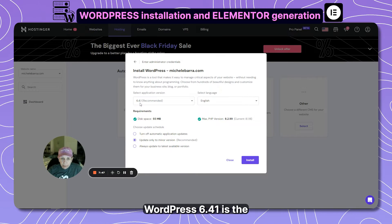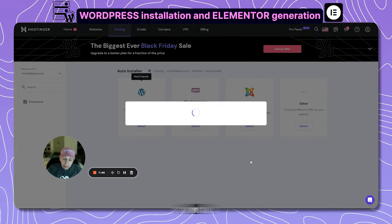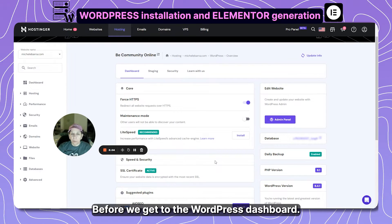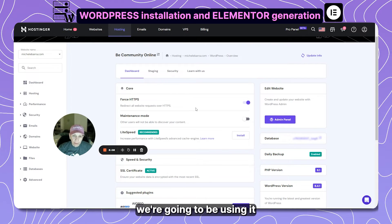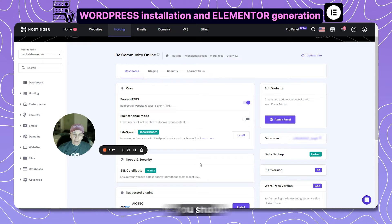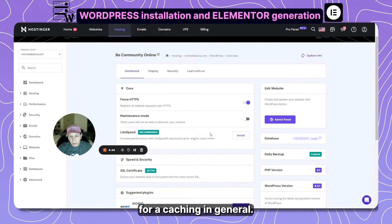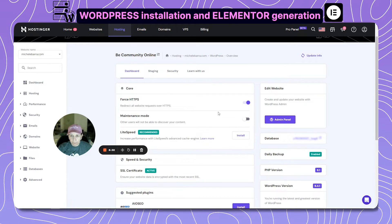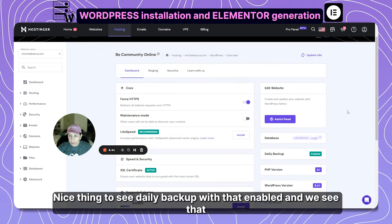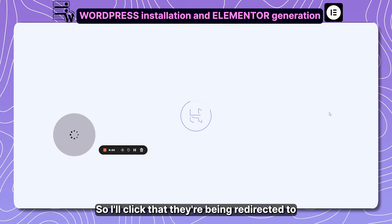We're going to use WordPress 6.4.1, which is the latest version, and install that. Now on the dashboard — before we get to the WordPress dashboard, it tells us we'll be using a secure link with an SSL certificate. Every website should have that these days. It's also recommending a caching plugin, and we can see daily backup is enabled and we're on the latest versions of PHP and WordPress.